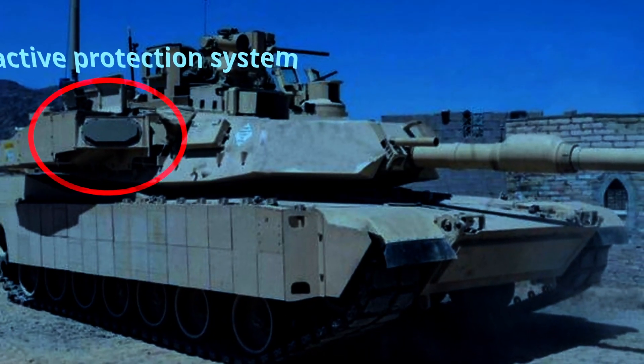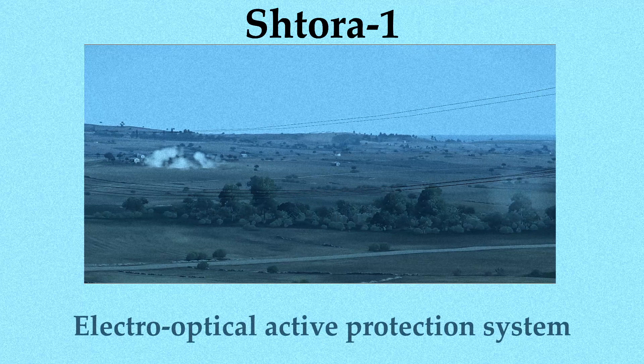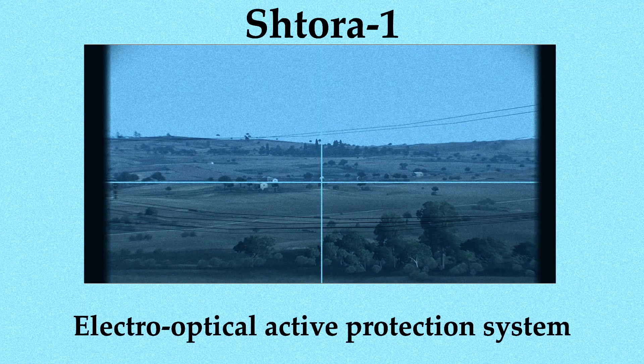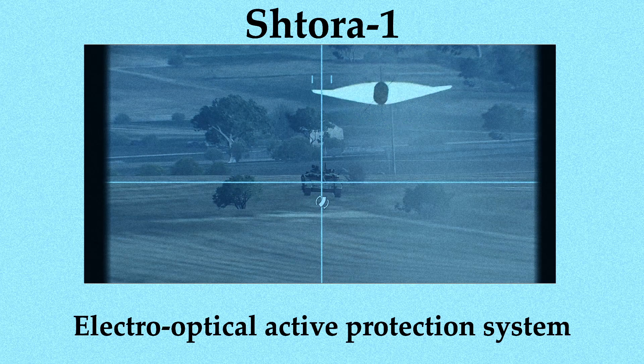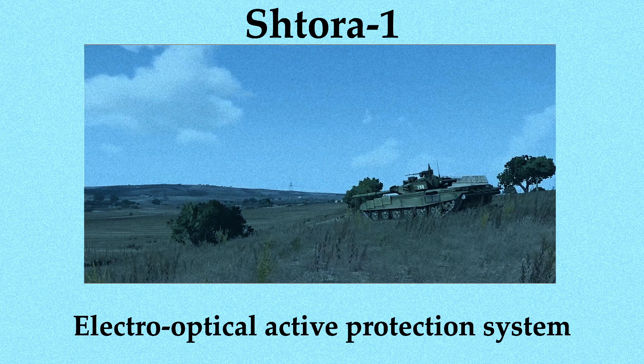We considered adding an active protection system — an option was the Israeli Trophy system, which throws a small number of explosively formed projectiles to destroy incoming threats before they hit the vehicle. However, the interior space in the tank is running short, and the T-34-125 doesn't have the energy capacity to support this system. We may have to stick with a laser alert system, which detects, analyses, and locates directions of laser emissions, then warns the crew and can activate countermeasures like a smokescreen, aerosol screen, or jammer.